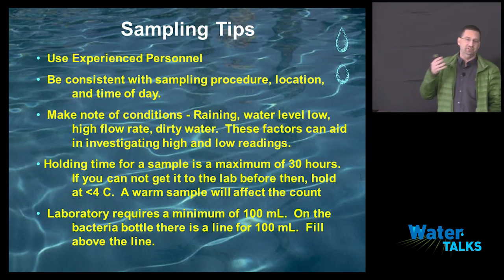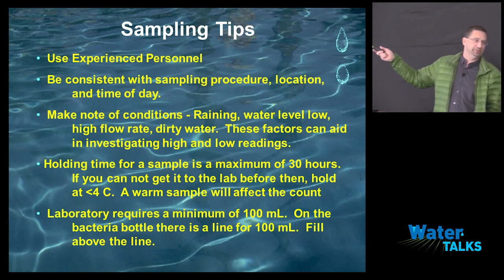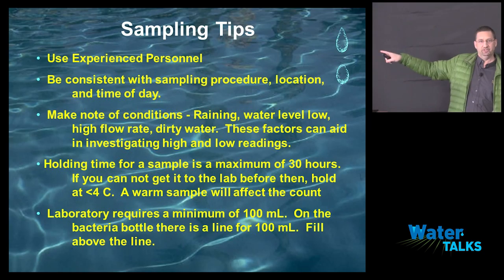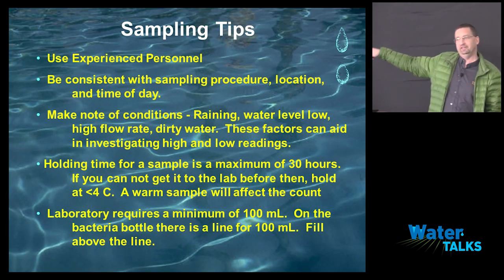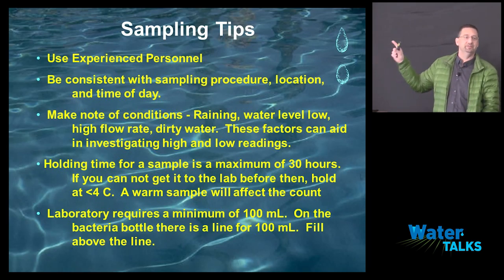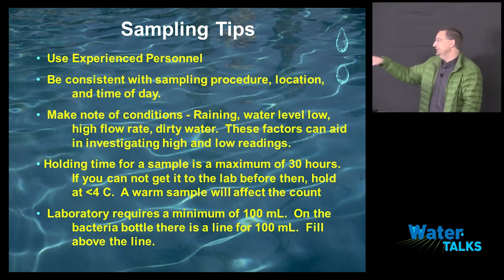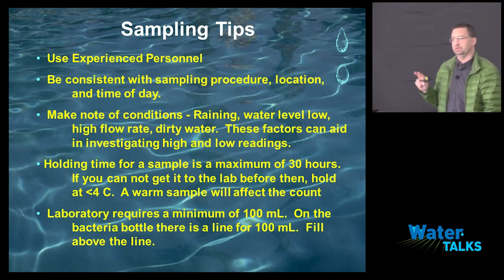The next thing is holding time for a sample. The state holding time is 30 hours. We'd rather see it sampled and in sooner, but knowing farmers and locations, meeting a six-to-eight hour window sometimes just won't happen. If you're not going to get it to the lab right away, keep it cool. If you take a sample and let it sit in the truck on the heater while you're driving around, you're elevating the counts — they are growing. There is food source in that water sample. If you took the sample and it was 40, and you bring it to me 18 hours later after sitting in the truck, it may be 400 now. That time to get it to me is critical.